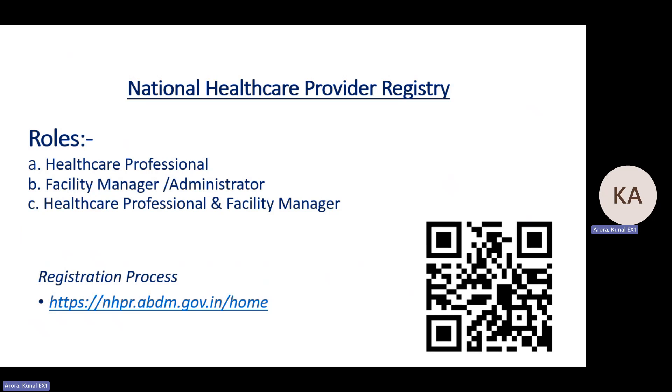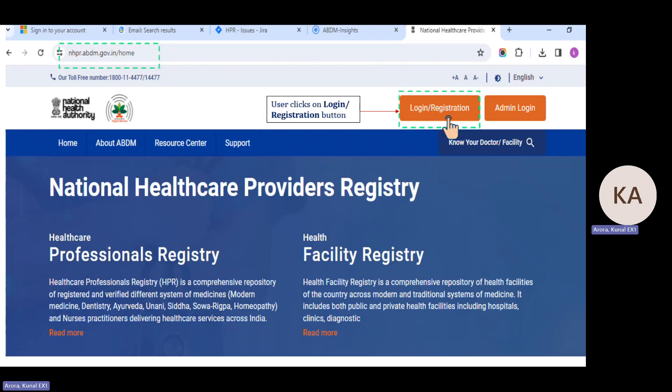You can scan the QR code as well. At nhpr.abdm.gov.in, any professional or facility manager can log in via login or registration. In the second tab you can see admin login — if any council verifier or state government body needs to log in, they can use admin login.